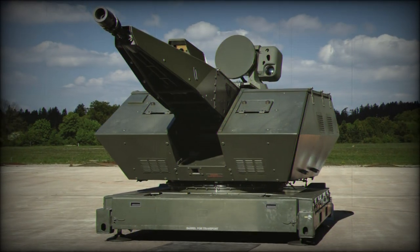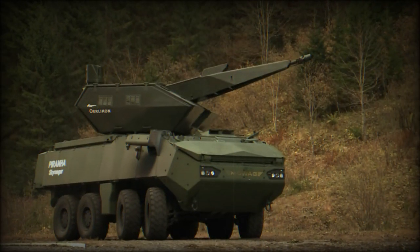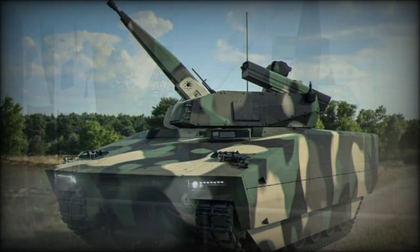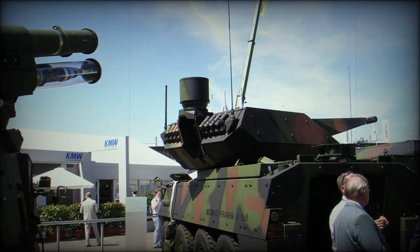All turreted forms of the Skyranger system showcase unmanned turrets, reducing the committed operational crew. Trials chassis supporting the Skyranger system include the Artec Boxer, Mowag Piranha 3, and Piranha 4 series vehicles already in service worldwide.